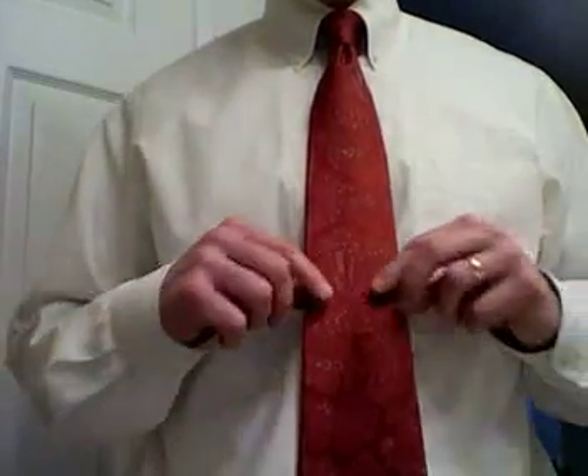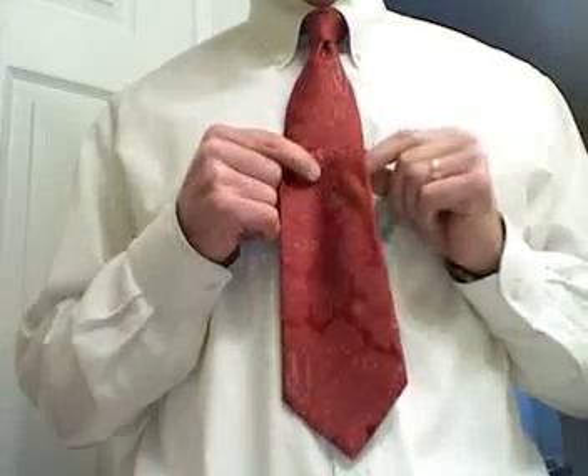Does our two-party system have you tied up in knots? Let's take a look at this Paisley tie and see if we can learn a few lessons about our two-party system. Here in America, we have two major political parties, both represented by colors: red for Republican and blue for Democrat.